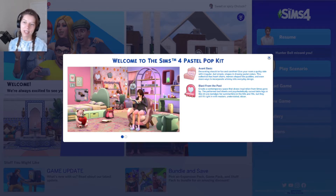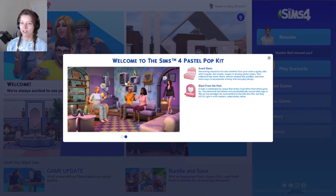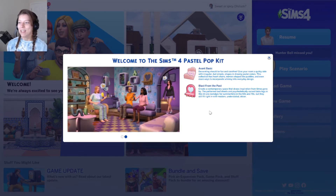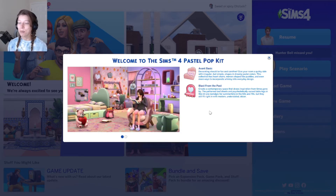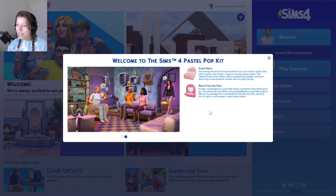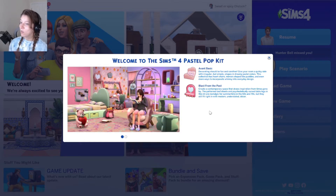I am super stoked. When they leaked two kits coming out, I loved the look of everything in the pictures. It says here on the pop-up: 'Avant basic decorating should be fun and carefree. Give your room a quirky side with irregular but simple shapes in dreamy pastel colors.' It also mentions a contemporary space drawing inspiration from the 60s and 70s - patterned bed sheets and psychedelically curved table legs that still fit in with modern understated decor.